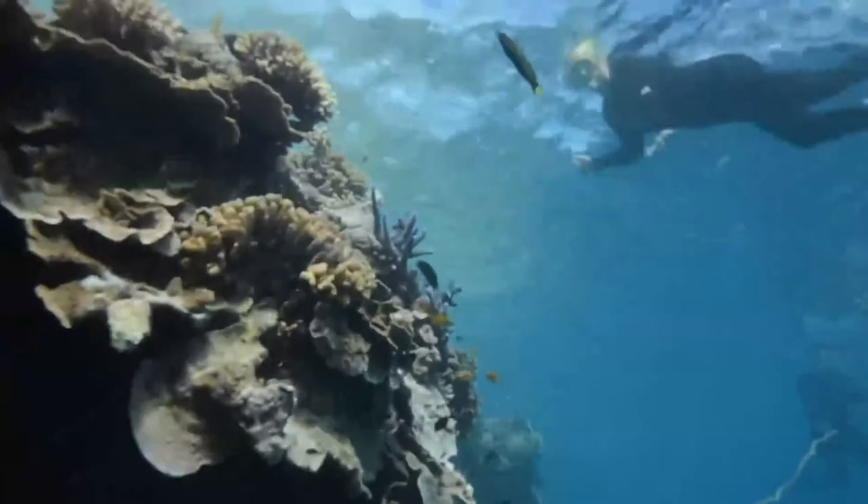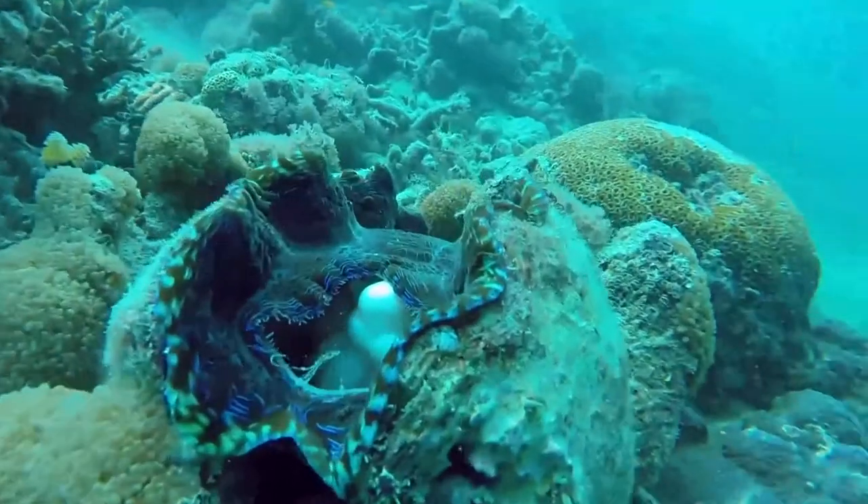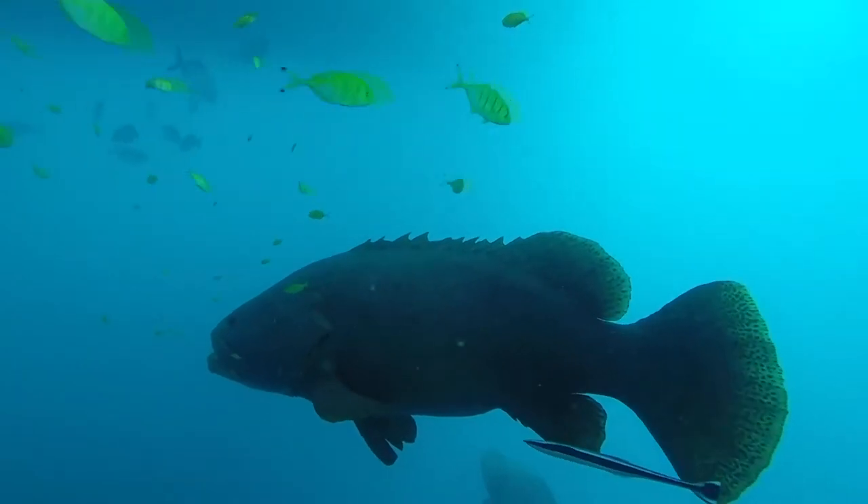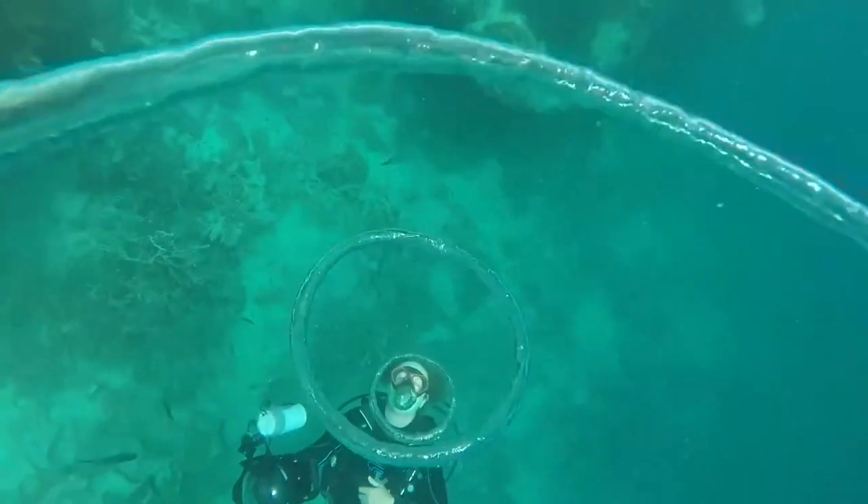Be sure to look carefully. There might be little fish hiding in crevices, bright colourful clams hidden amongst the coral, or schools of fish gliding by. Then there's the big guys you won't want to miss — Wally the Maori wrasse and George the groper hang around close to the pontoon and are regularly sighted.